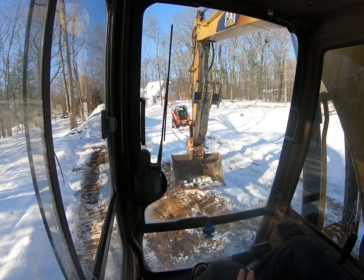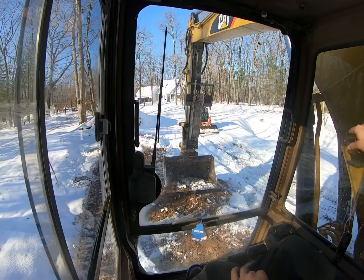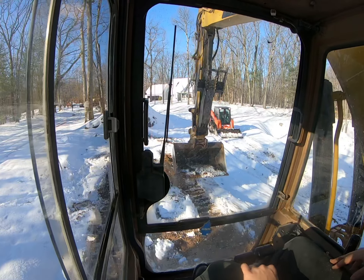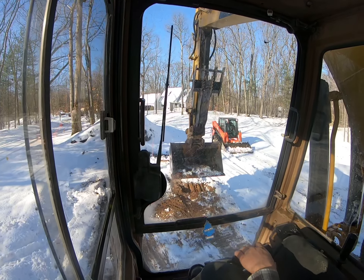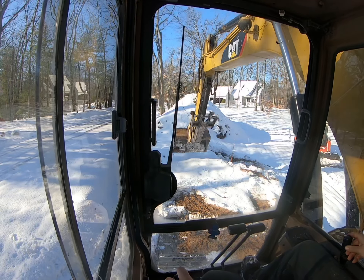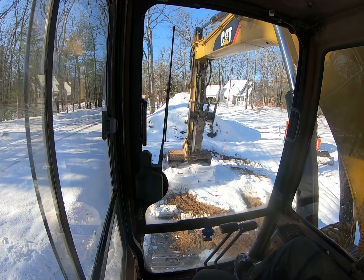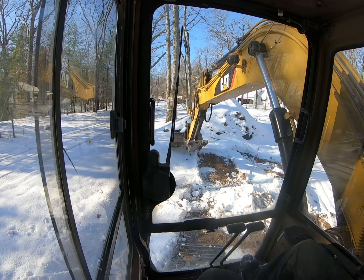Got the skid steer down there. I'm just going to take the excavator, paw on this bank, and toss it down to the next level, then push it up with the skid steer. We're not moving any dirt, we're just taking the snow — just pulling it down and off.